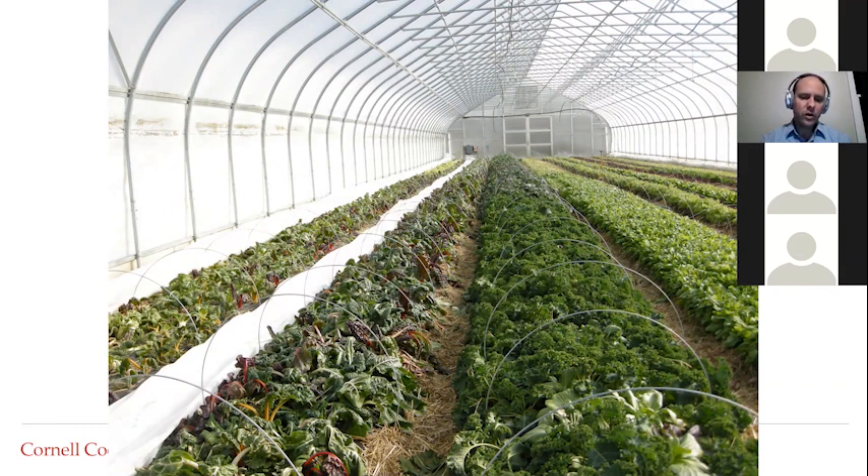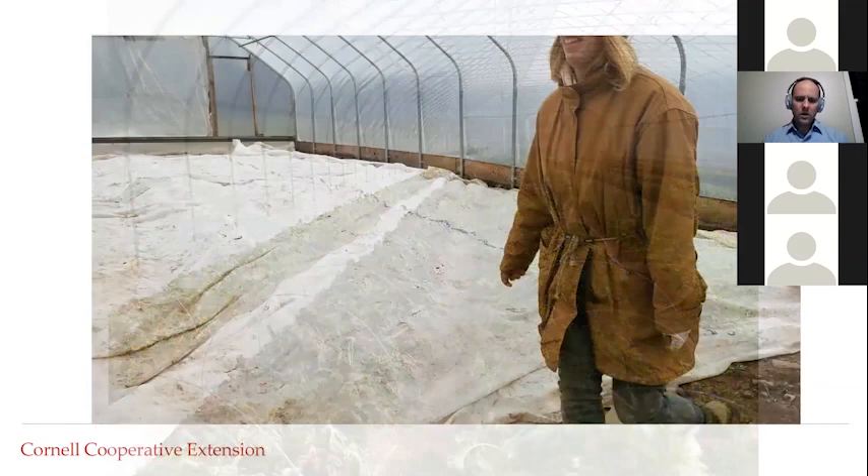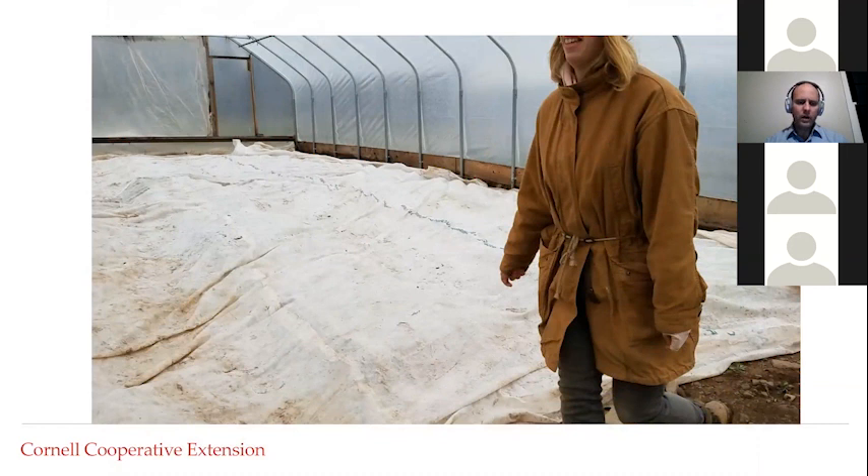We remove that row cover on a daily basis. Underneath it — taken just a couple hours later once the sun came out — we have a beautiful crop of Swiss chard, kale, arugula, and a number of Asian greens. What we're doing is removing those row covers in the daytime, allowing the sun to help the plants photosynthesize, but it's also charging the soil with heat energy. Then once the sun goes down, that heat energy wants to escape as infrared wavelengths, and by drawing these blankets over the crop in the evening we trap just enough heat to keep the crops alive.